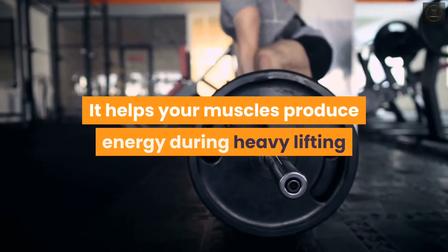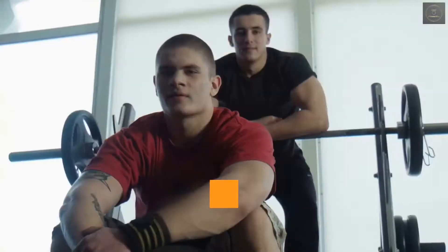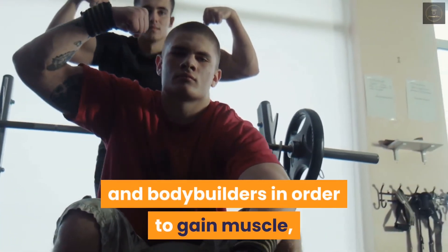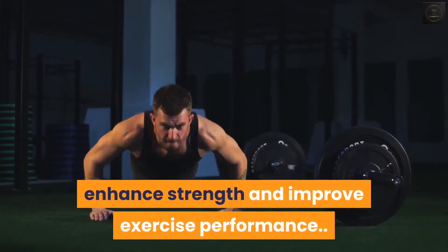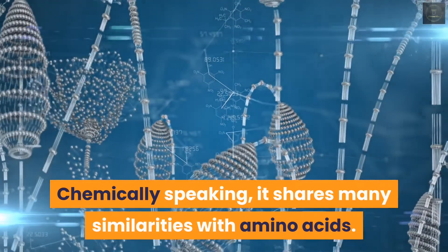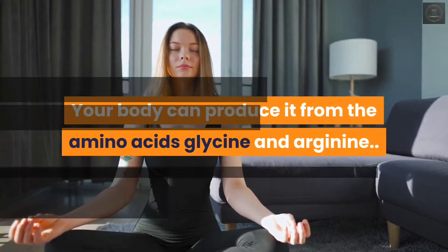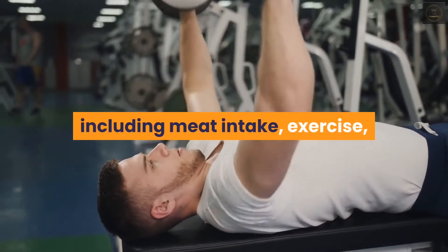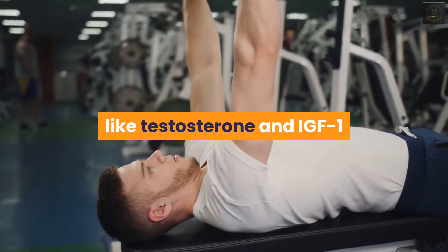It helps your muscles produce energy during heavy lifting or high intensity exercise. Taking creatine as a supplement is very popular among athletes and bodybuilders in order to gain muscle, enhance strength, and improve exercise performance. Chemically speaking, it shares many similarities with amino acids — your body can produce it from the amino acids glycine and arginine. Several factors affect your body's creatine stores, including meat intake, exercise, amount of muscle mass, and levels of hormones like testosterone and IGF-1.